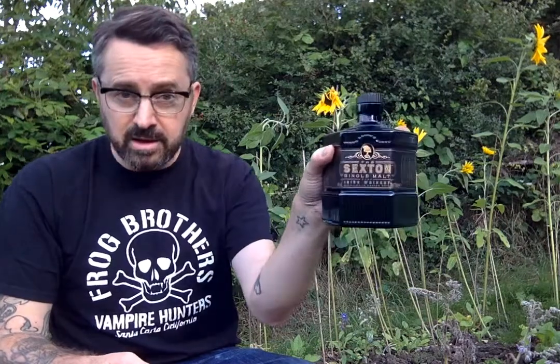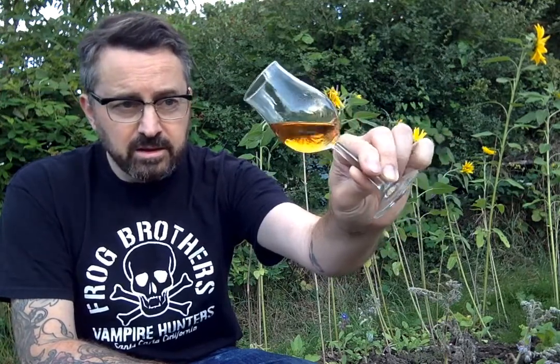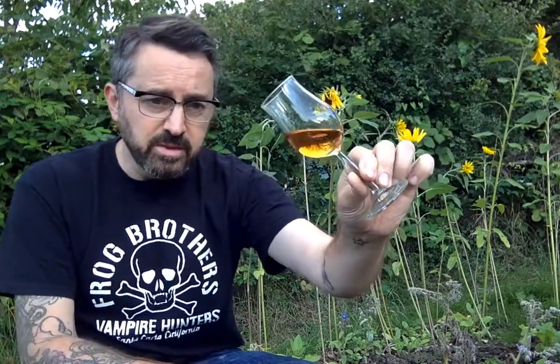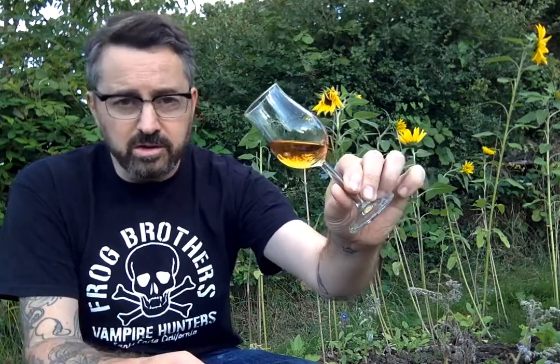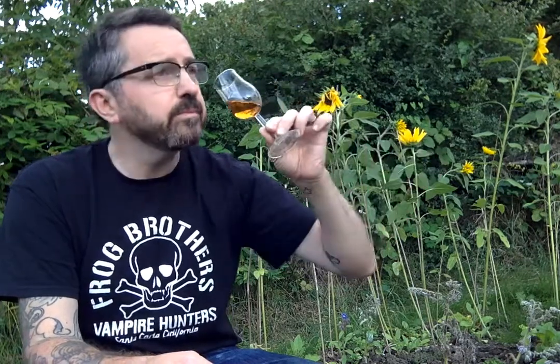The Sexton Single Malt is bottled at 40%. Looking at the whisky itself, you can see it's a lovely copper-gold colour — quite vibrant — clearly coming from those Oloroso sherry casks it's been maturing in. That's quite a classic colour for Oloroso cask-matured whisky.